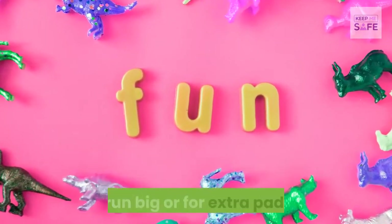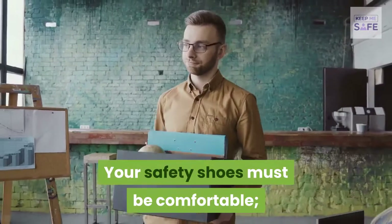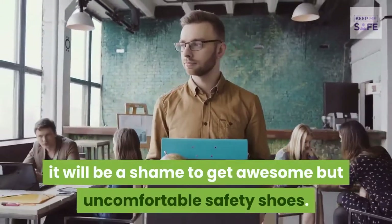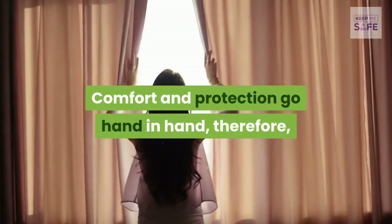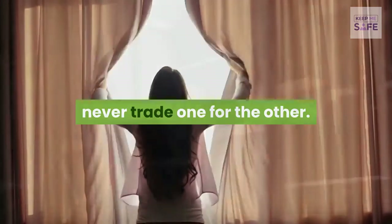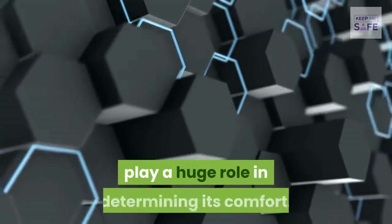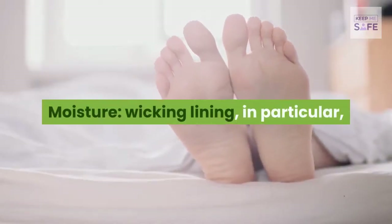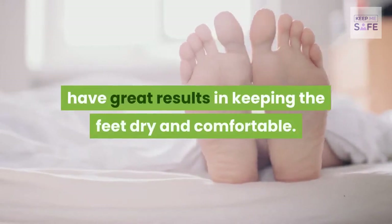Poorly fitting shoes are damaging to the feet, so sizing is important. Fun fact: thick socks can be worn with safety shoes that run big, or for extra padding. Comfort is essential — it would be a shame to get awesome but uncomfortable safety shoes. Comfort and protection go hand in hand, so never trade one for the other. The mesh lining and insole technology play a huge role in determining comfort.